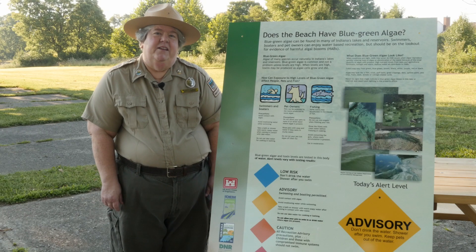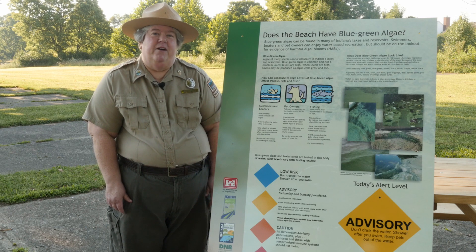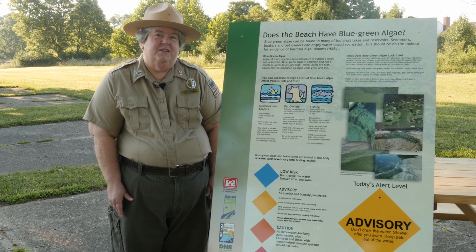Blue-green algae can cause skin irritations if you swim in it and have contact with it. If you drink the water that blue-green algae is located in and there are toxins in it, that can give you an upset stomach.